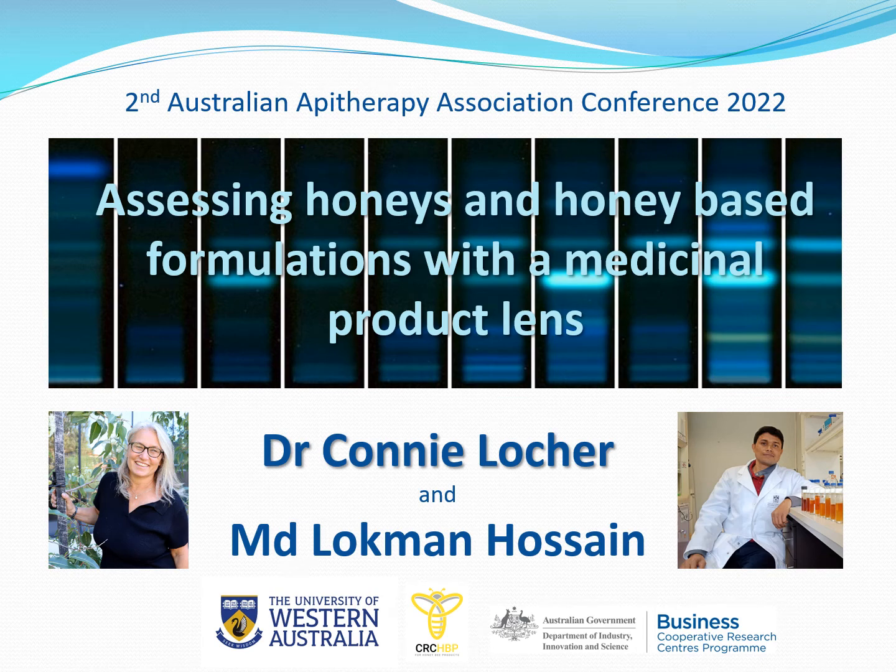Thank you for giving me the opportunity to present some of our research today. I should highlight that I'm presenting mainly the work of one of my PhD students, Lokman Hussain, so it is really the two of us presenting today. I would also like to acknowledge the financial support Lokman has received from the University of Western Australia, our collaboration with the CRC for honeybee products, and pay my respect to the Wajak Noongar people, the traditional custodians of the land where I record this presentation.